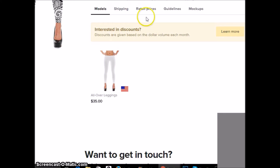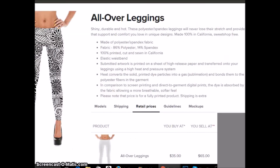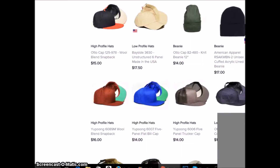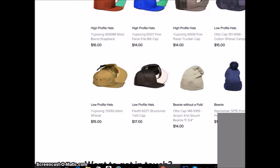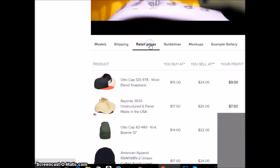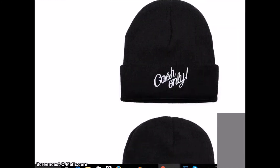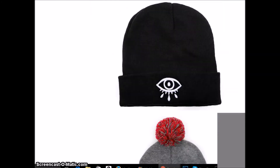These guys even do leggings — $35 cost, and the retail price on leggings is about $65. If you're a funky artist with funky designs, and you've got a market for it, why not? They also do embroidery on hats, hoodies, and beanies. These are really cool hats — if you've got some cool designs you can sell them too.